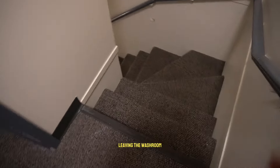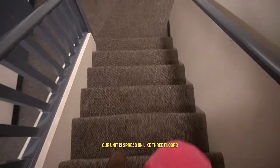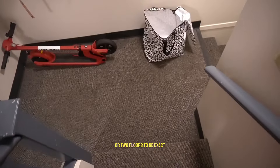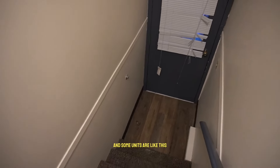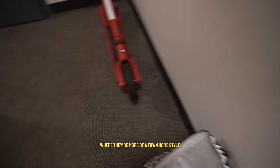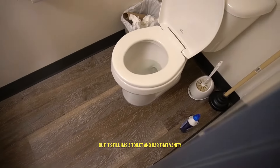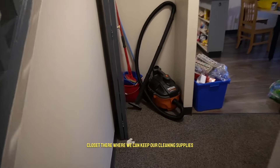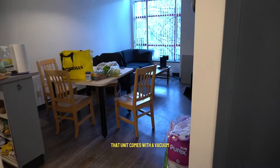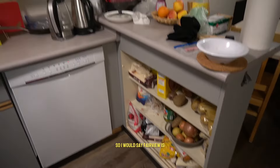Leaving the washroom, there are these stairs. Our unit is spread on two floors, though not all units are like that — some units are just on the basement level and some are a townhome style like this. There is a second washroom which doesn't have a shower but it has a toilet and a vanity, and there's a nice little closet where we can keep our cleaning supplies. The unit comes with a vacuum, a mop, and a broom.